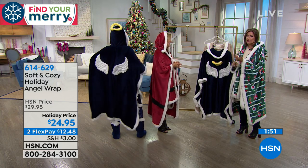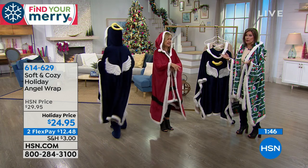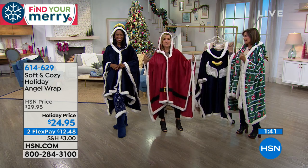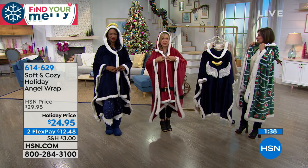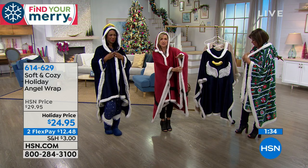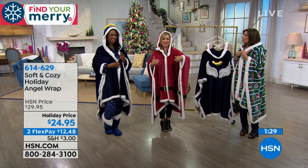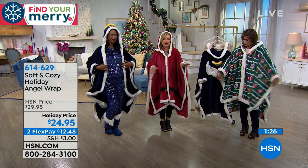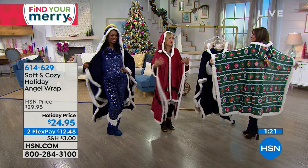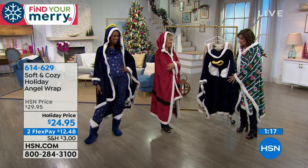This is $24.95 with two flex payments, and shipping and handling is pretty low. Santa's going the fastest. With our angel wraps, we give you just enough structure so it stays in place whether buttoned or not. There's a sleeve tacked at the bottom so it really stays in place. You can be out of bed but feel like you're under your blanket. It just floats over you — nice and light.